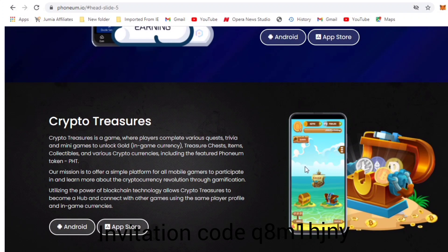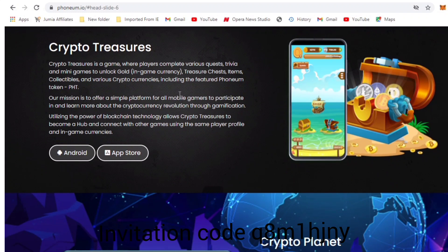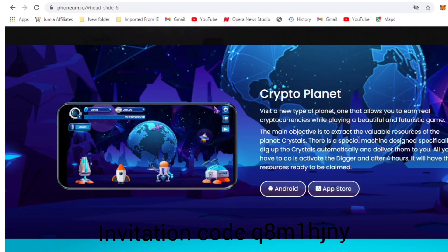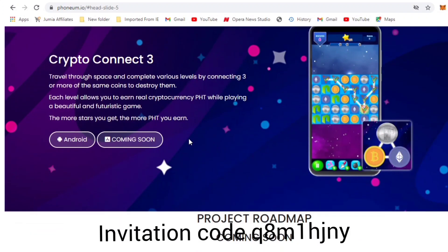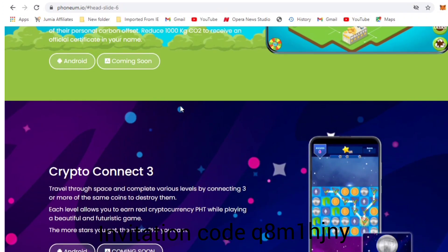There are a lot of games on this platform. Some are still in development, but Crypto Treasures is already live — you can download it on the App Store or Google Play. You earn rewards and convert them to Phonium tokens. Crypto Planet is also available for download. There are more projects coming, including one called Green Karma, and a lot of other projects in development.